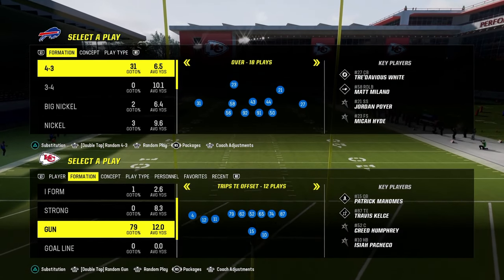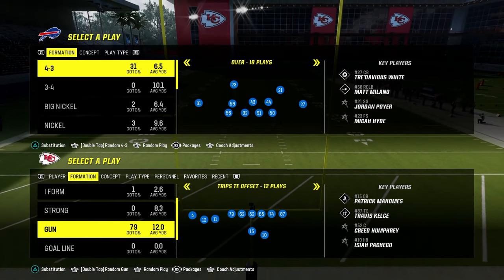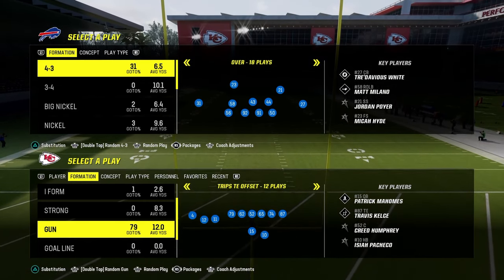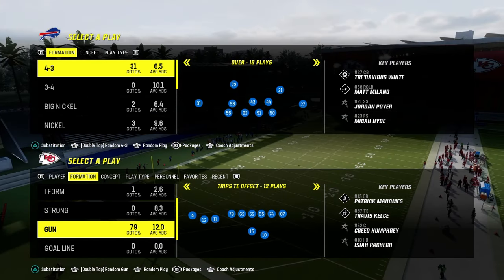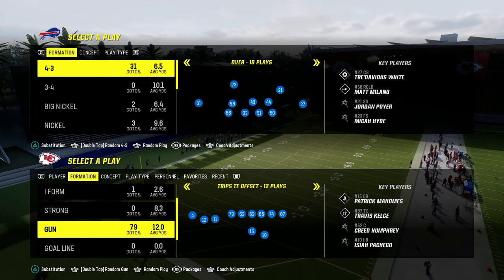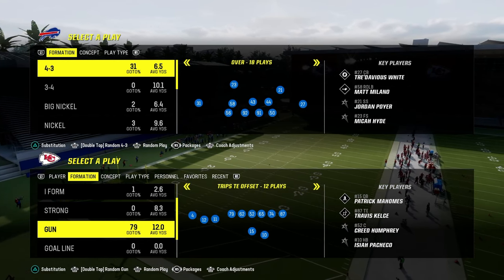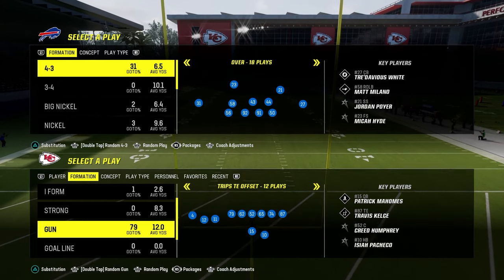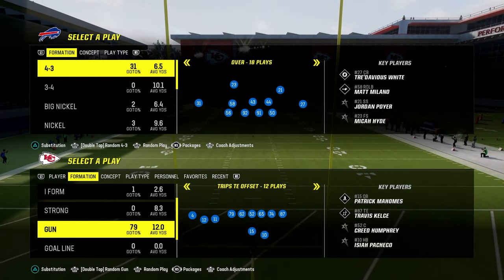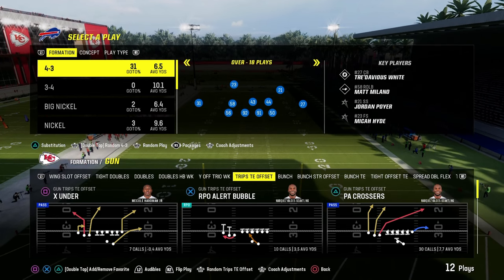I actually just started a brand new website where we're dropping full Madden offensive and defensive ebooks as well as full NCAA or college football offensive and defensive ebooks. The cool part about your membership there is it's going to get you access to both games of content. So for just $10, you're going to get access to all of our Madden and college football ebooks. If you want to sign up for that, the link is down in the description and it's only $10.